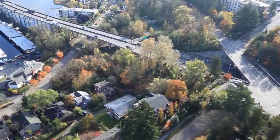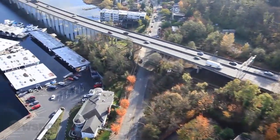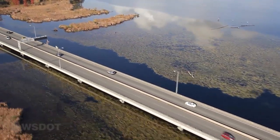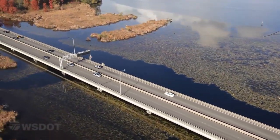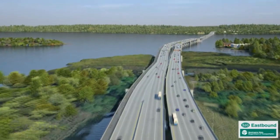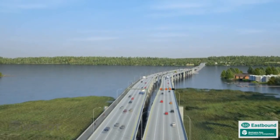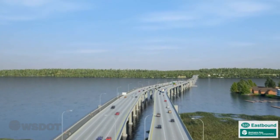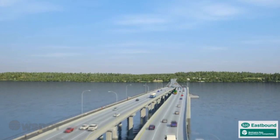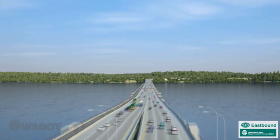Now let's talk about how we plan to build the new 520 in Seattle. Starting with the section between the floating bridge and the Montlake interchange: for this connection over Union Bay, we're actually building two parallel bridges — a north half that will carry westbound traffic and a south half that will carry eastbound traffic. Both bridges will have a transit and HOV lane, wider shoulders, and will be built to modern earthquake standards.